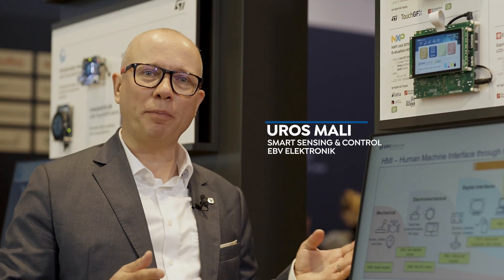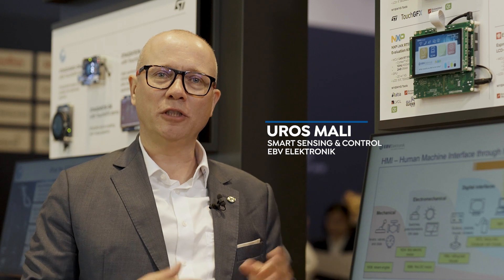Hi, welcome to Embedded World. This year the topic of our workstation is focusing on the human machine interface on the graphical user interface side.